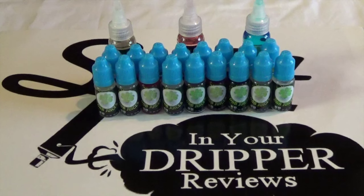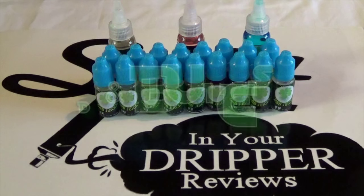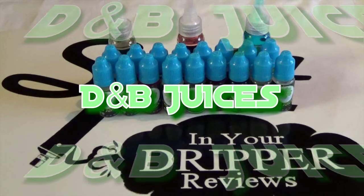Welcome back to Spitting Your Dripper Reviews. Tonight we're doing an e-juice review from a good friend of ours, Dean Mahoney over at D&B Juices.